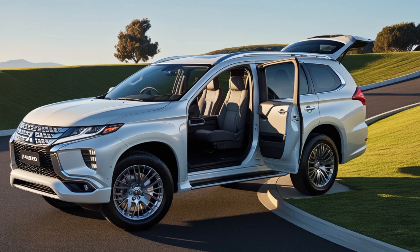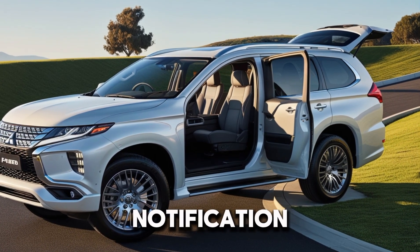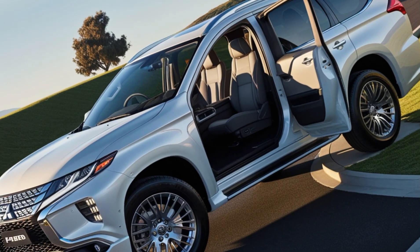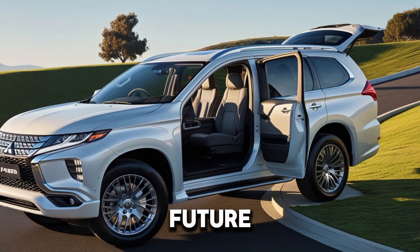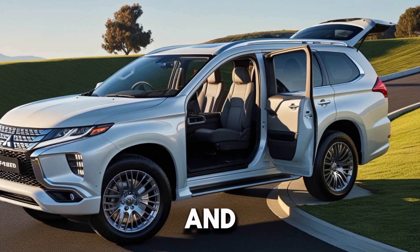Thanks for watching, guys! If you enjoyed this video, don't forget to like it and hit that notification bell so you never miss an update. Let us know in the comments what you think of the 2025 Pajero AeroSport and what you'd like to see in future videos. Until next time, drive safe and stay awesome!